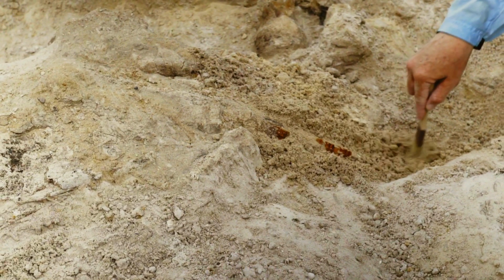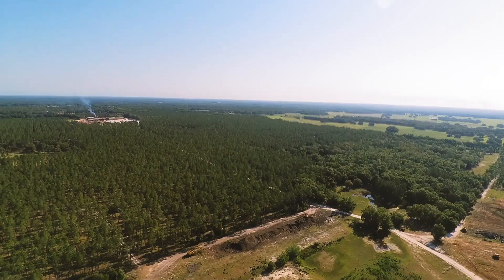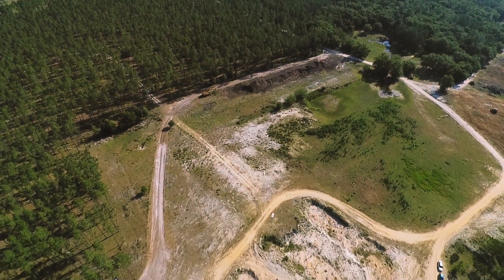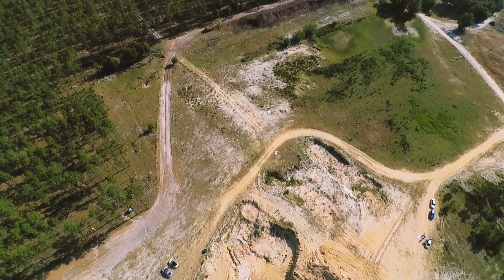It just seems to be such a great educational spot for the young people, but it's also educational for us old people, too. My name is Eddie Hodge, and my family and I own this land where the Montbrook site is.